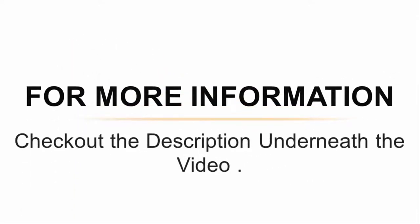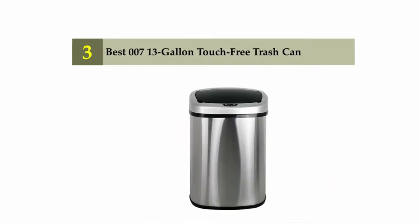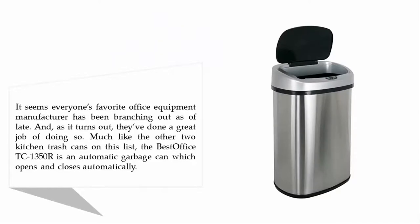Halfway through our list at number three: the Bestoffice 13-gallon touch-free trash can. It seems everyone's favorite office equipment manufacturer has been branching out of late, and they've done a great job doing so. Much like the other kitchen trash cans on this list, the Bestoffice is an automatic garbage can which opens and closes automatically.